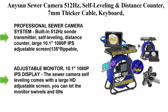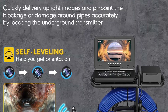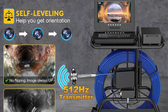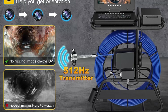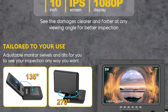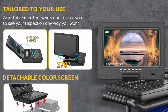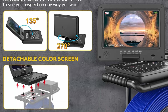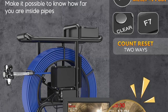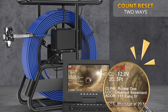Top 2: the Innocent sewer camera with 512Hz self-leveling and distance counter, 7mm thicker cable, keyboard, 10-inch IPS adjustable monitor, one-touch video/audio drain pipe inspection camera, IP68 with DVR and 16 gigabytes card, 165 feet. Professional sewer camera system with built-in 512Hz transmitter, self-leveling, distance counter, large 10.1-inch 1080p IPS adjustable screen — 135 degrees flippable, 270 degrees rotatable and horizontal — USB keyboard, one-touch video/audio recording, image capture, IP68 waterproof camera, and 16GB TF card.